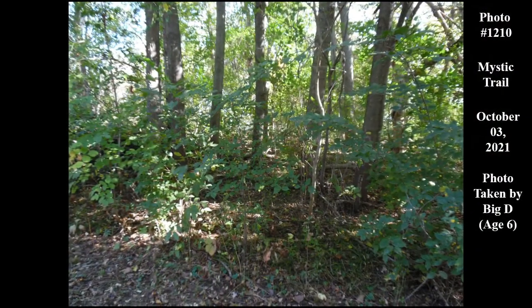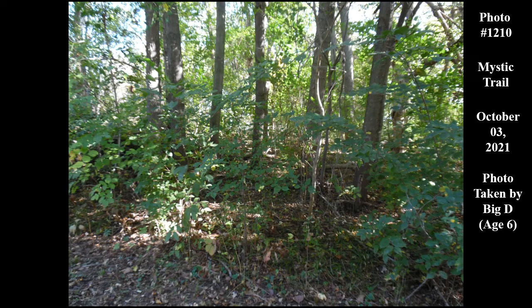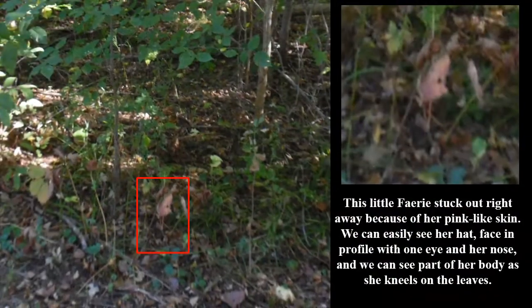Here is the second photograph that I chose that Big D took that day. It is photo number 1210 and as you can see he got this one straight up and down — he was getting used to that digital camera. He really did a great job. The more photos that he took, even the starter ones, turned out really cool. So here are the fairies. This little fairy stuck out right away because of her pink-like skin. We can easily see her hat, face in profile with one eye and her nose, and we can see part of her body as she kneels on the leaves.